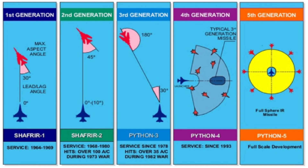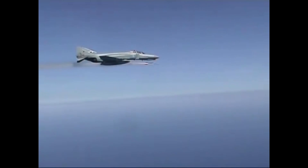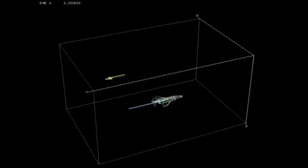Fifth generation missiles can attack targets in practically any direction, including behind the launching aircraft if used in conjunction with a data link or radar warning system. That is, as strange as it may seem, a fighter armed with IRIS-T missiles will have the ability to fire backwards in close-range combat.